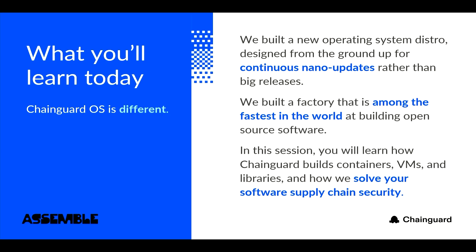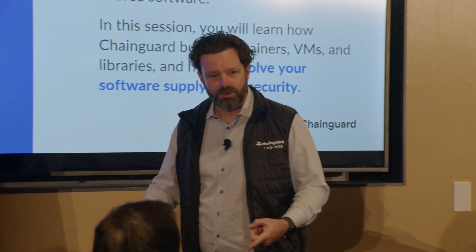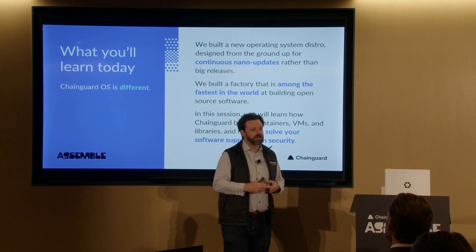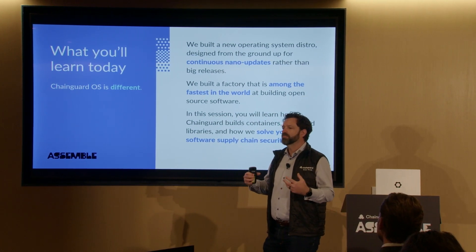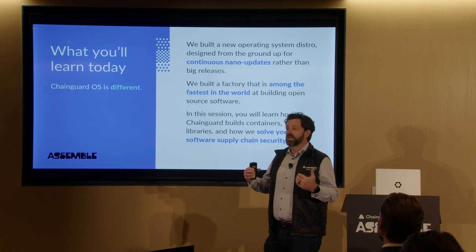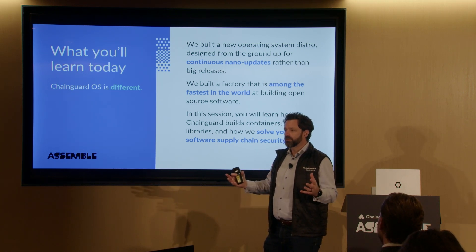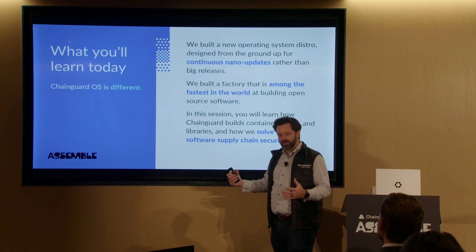Just an overview of what we're going to talk about and hopefully what you can take away from this: we've built a new operating system distro designed from the ground up, completely modern, overwhelmingly using cloud technologies and automation in a way that has provided tremendous advantages and opportunities to scale and secure the entire software supply chain. That's a bold statement, but I'm going to walk you through how that comes together.